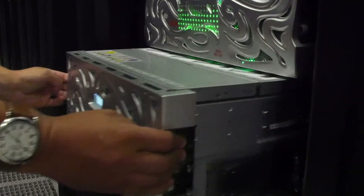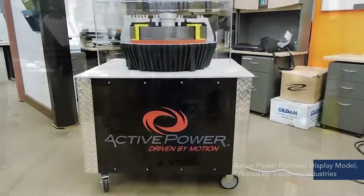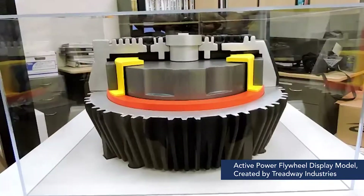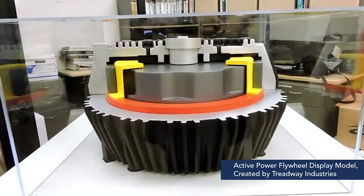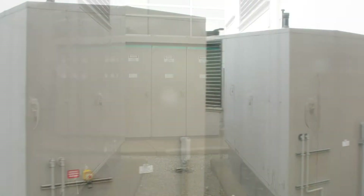To keep the data center up and running, there are two backup power sources. A flywheel rotor spins at a constant speed to store kinetic energy. This acts like a temporary power source if electricity is lost and keeps the equipment running smoothly until the on-site diesel generators kick on.